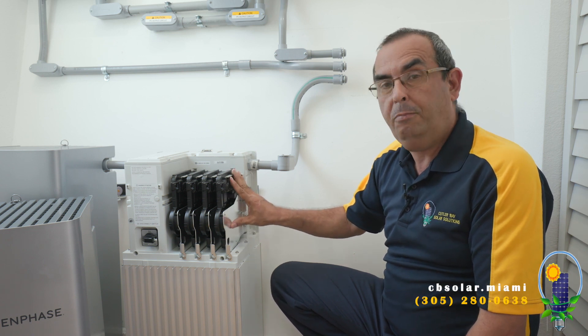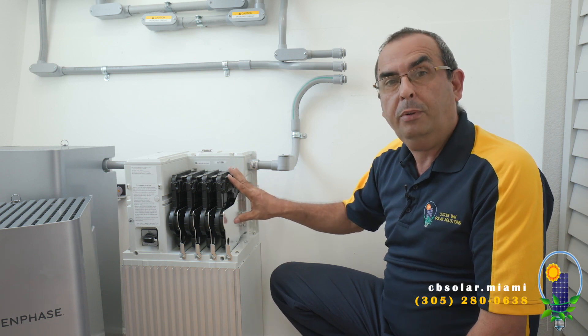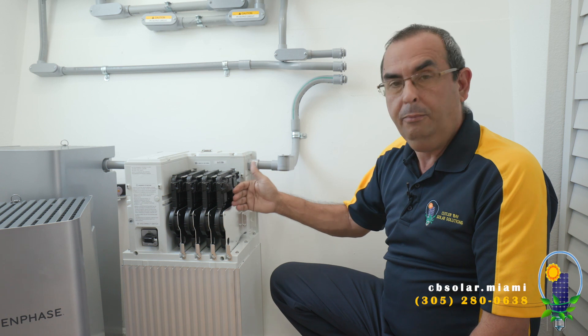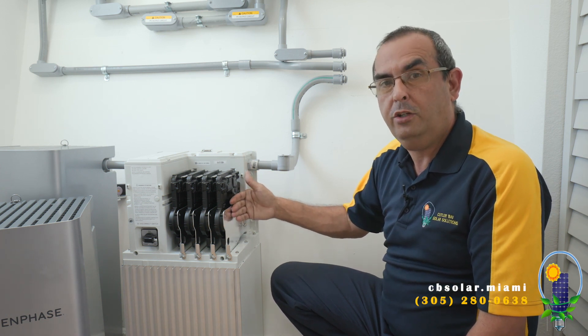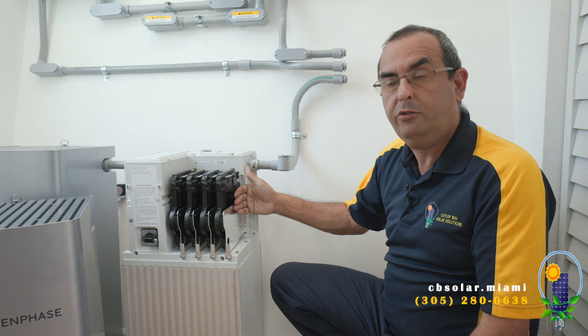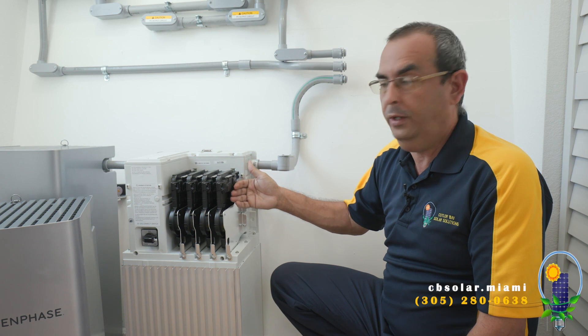So when the power is on from FP&L, you enjoy net metering. When FP&L or the utility company goes down, you can go off the grid. Seamless within five milliseconds — we have a 200A transfer switch connected to this microinverter. This is the IQ8 from Enphase, and this allows the system to work off the grid.